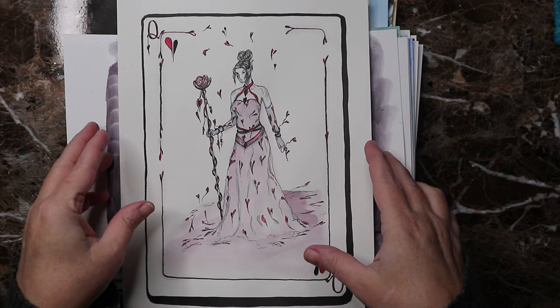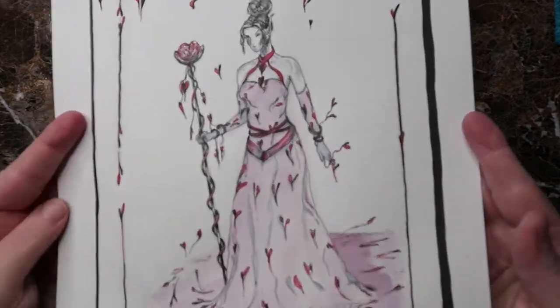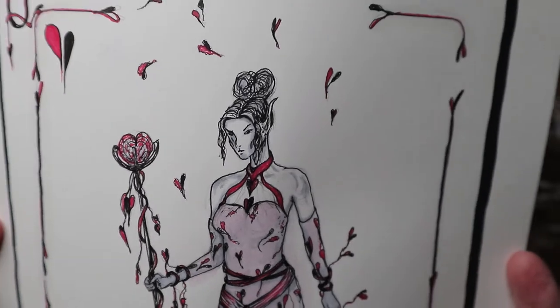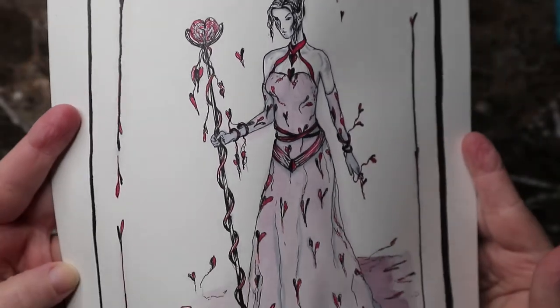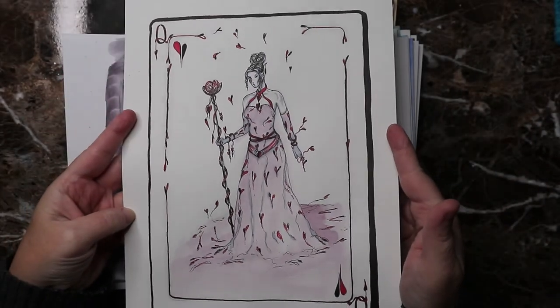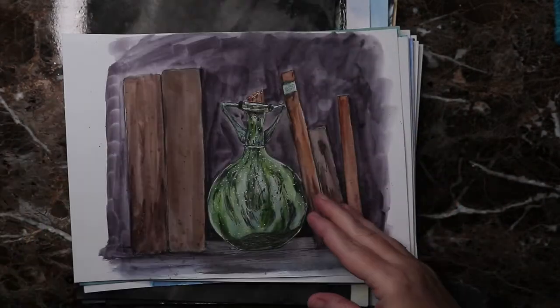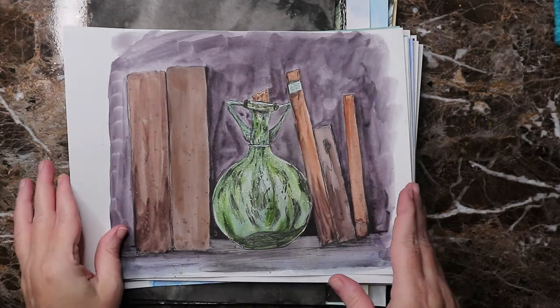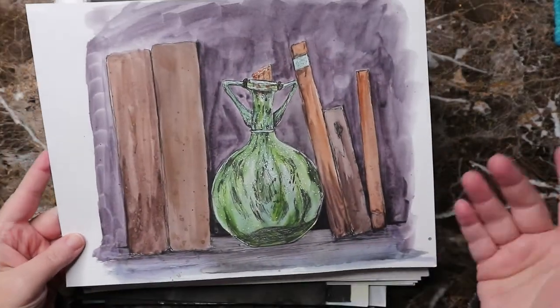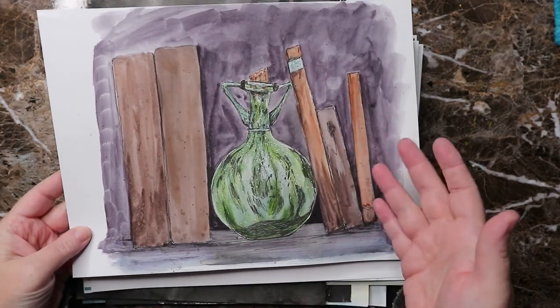Day two was 'suit' and I did my own version of the queen of hearts — she's the queen of broken hearts. If you look really closely you can see all of her hearts are broken. I really like the idea, I thought it turned out pretty cool.